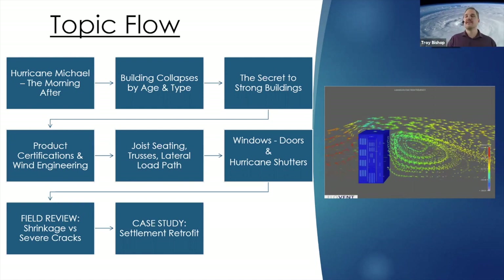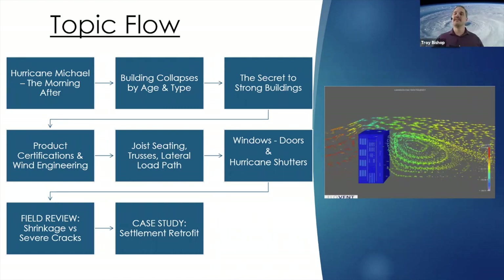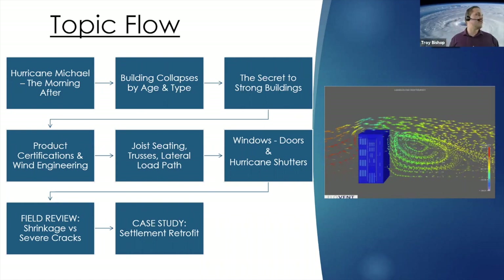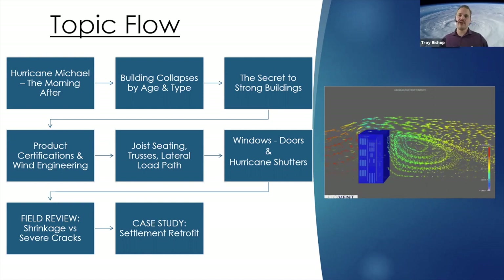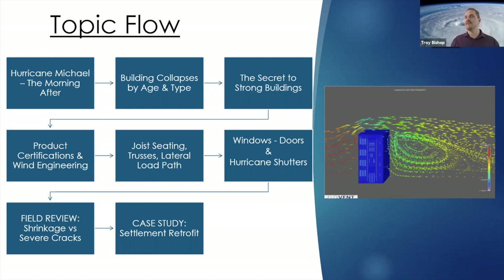We'll go into some field work. There are questions I get about hurricane straps and forms, and what to do about a crack — is it severe or nothing to worry about? We also have a case study for a settlement project where they retrofitted an underpinning plan so that a building which was actively settling would remain stable.